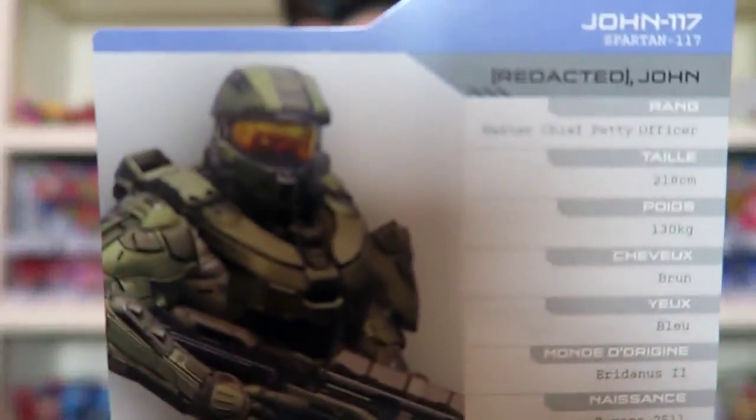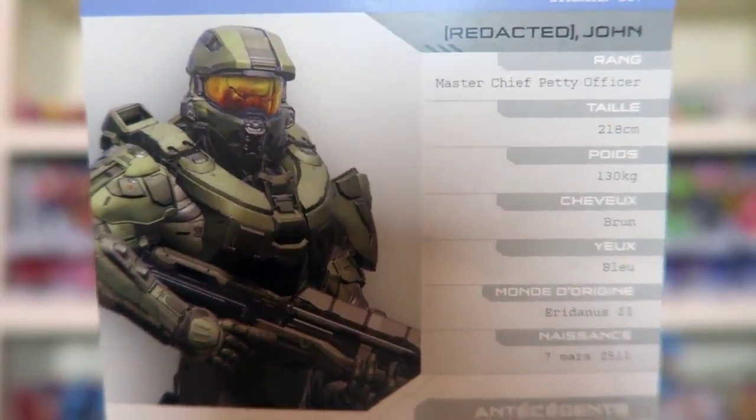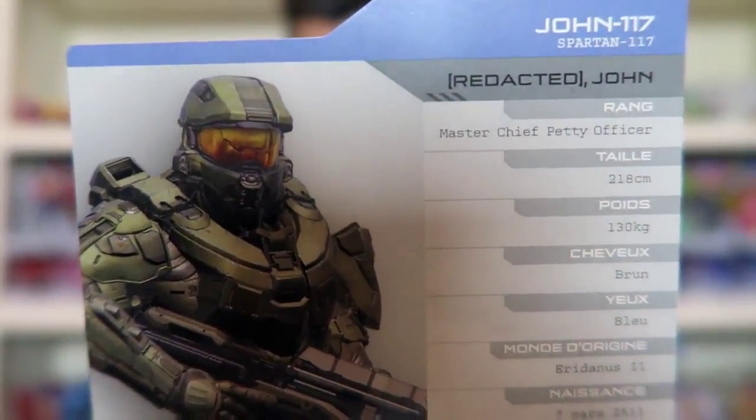Then we go to Blue Team. We've got John - last name redacted since nobody knows it - born in 2511. Is he the oldest guy in the game? Locke was 29, so he's 18 years older than Locke - this is an old dude. His homeworld is Eridanus 2. We've got Frederick here, born in April 2511 from Ballast. That's Frederick on the Blue Team. And Linda from Verent, also 2511. She's pretty sweet. Then Kelly, born in 2510 from Ember.